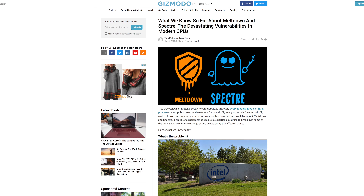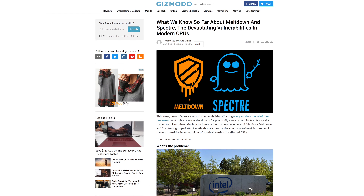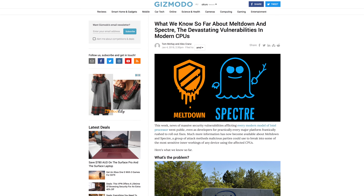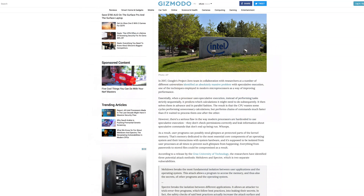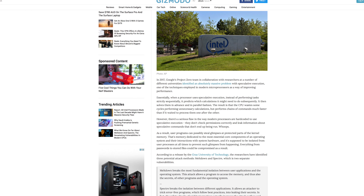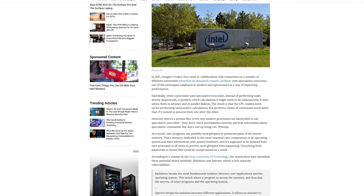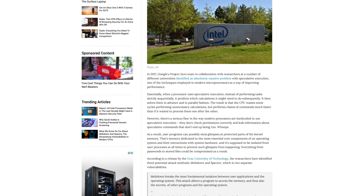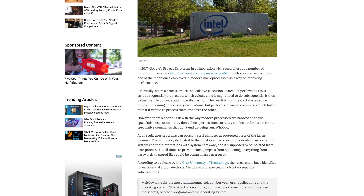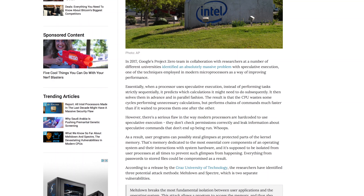I want to jump to a really good Gizmodo article that does a great job explaining what Meltdown and Spectre take advantage of — something called speculative execution. It's a very interesting concept. The article says: In 2017, Google's Project Zero team, in collaboration with researchers at a number of different universities, identified an absolutely massive problem with speculative execution, one of the techniques employed in modern microprocessors as a way of improving performance. Essentially, instead of performing tasks strictly sequentially, a processor predicts what calculations it might need next, solves them in advance and in parallel. The CPU wastes some cycles on unnecessary calculations, but performs chains of commands much faster than if it waited to process them one after the other.